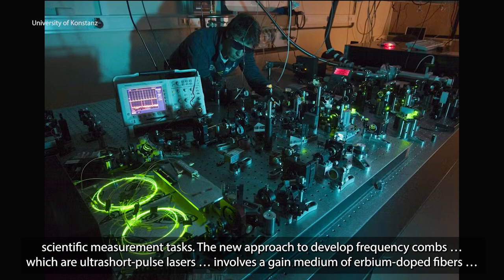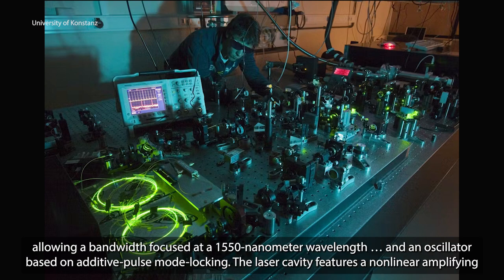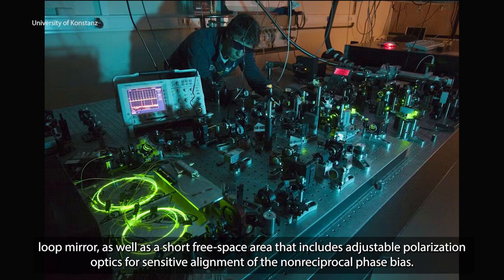The new approach to develop frequency combs, which are ultra-short pulse lasers, involves a gain medium of erbium-doped fibers, allowing a bandwidth focused at a 1550 nanometer wavelength, and an oscillator based on additive pulse mode locking. The laser cavity features a non-linear amplifying loop mirror, as well as a short free space area that includes adjustable polarization optics for sensitive alignment of the non-reciprocal phase bias.